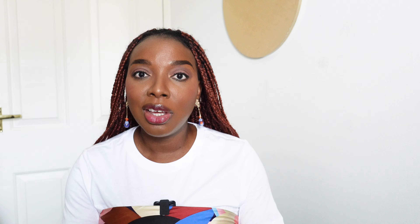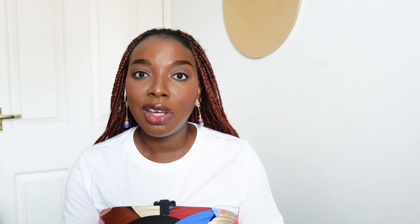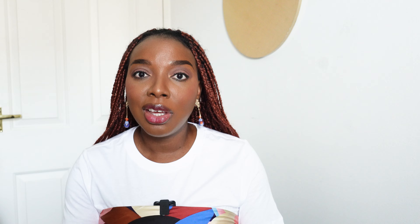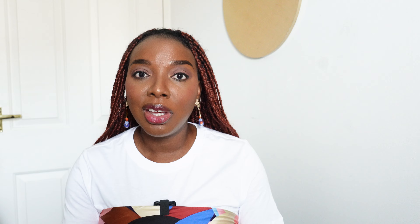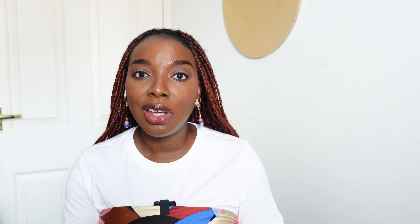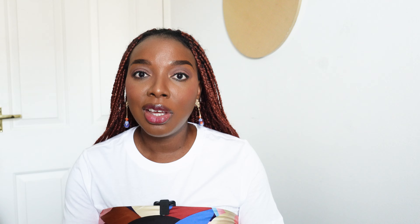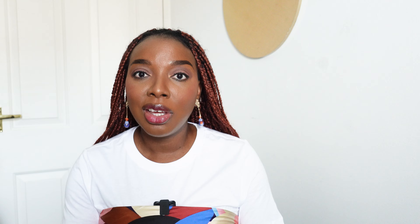Another thing you could do in terms of leveraging what you already have is to consider creating digital designs — graphics, templates, eBooks, sewing patterns — basically anything that does not require you to have physical stock. This is something I'm currently doing, and in all honesty I think it will be the future of my brand. More digital assets and digital products means I'm able to create value in the fashion space without having to make a new collection every single time.